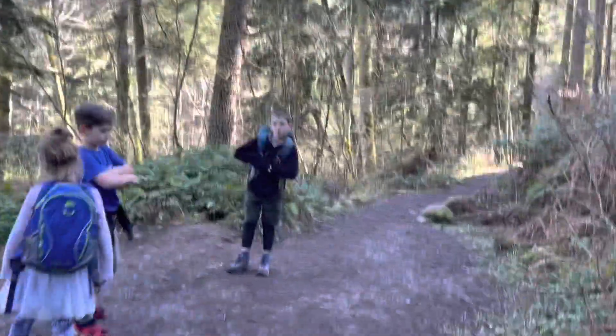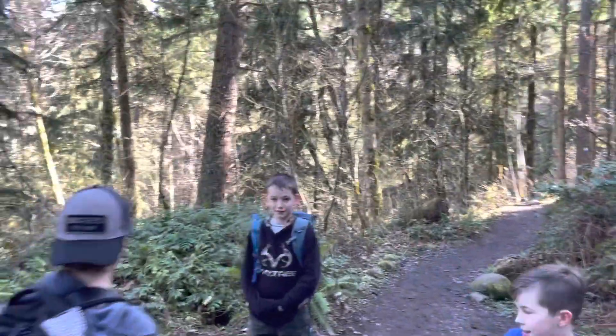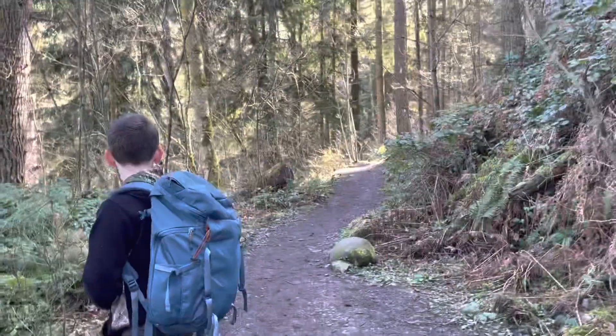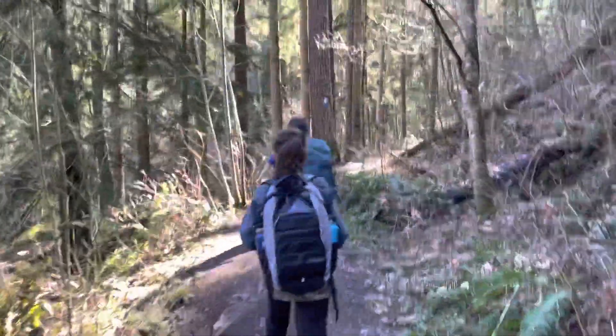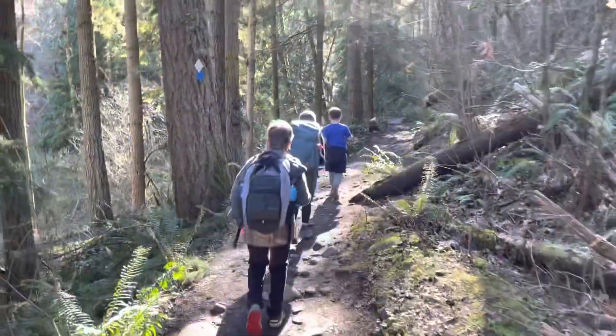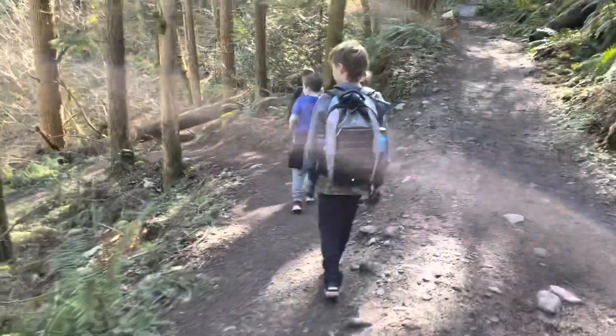We're at the lower falls turn. Hudson's messing with trees — he hurt his finger. That's the way to the lower falls, but we're going to walk up to the middle falls trailhead. There's an upper falls trailhead too, but we typically don't go on that one — the middle falls is the highlight of Nashville Falls.